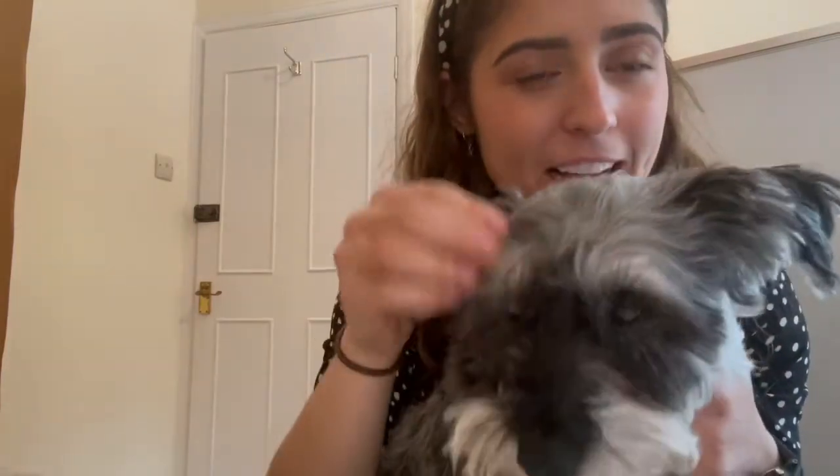A little fact about schnauzers — you can see that Peggy has got a big beard here, and she's got little eyebrows here. You can kind of see them.